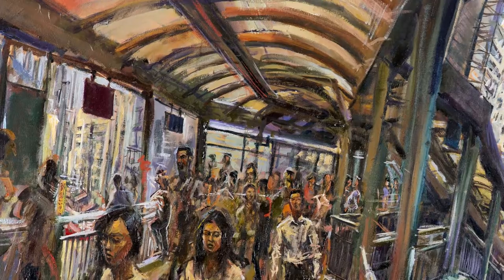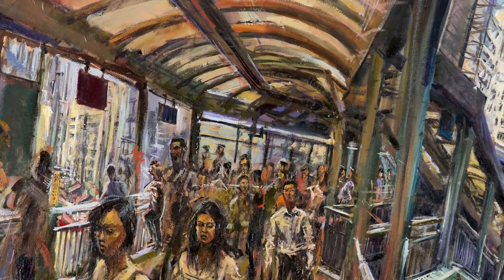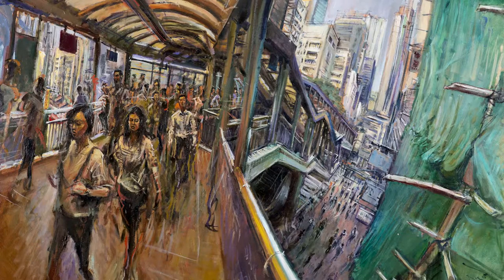And then on the left, you've got this big area of warm internal light as the sun is cast through the roof of the escalator and warms all the people using it.